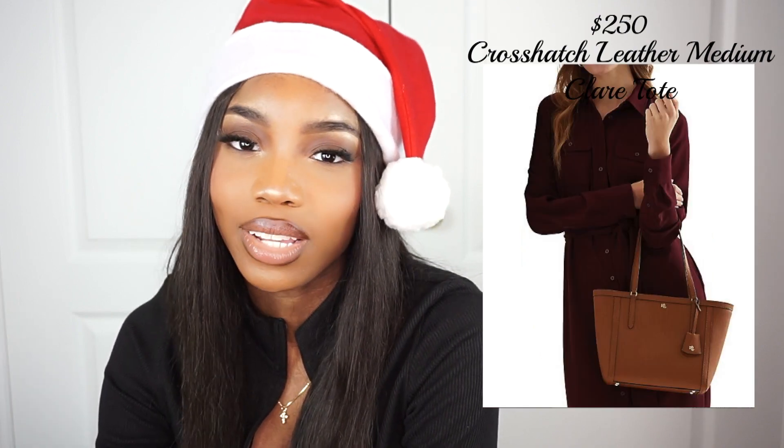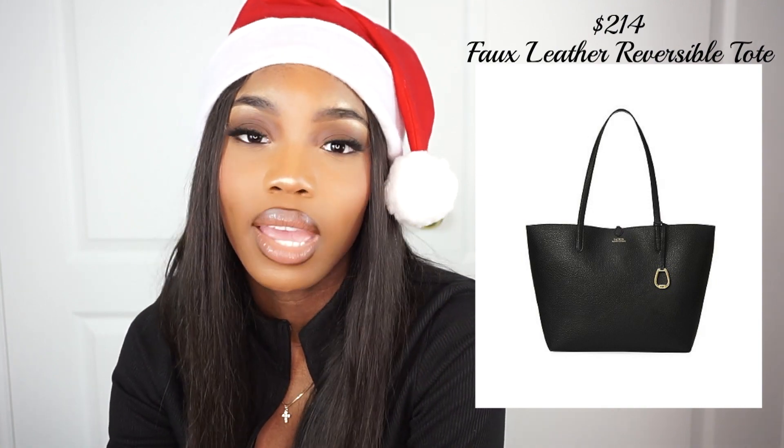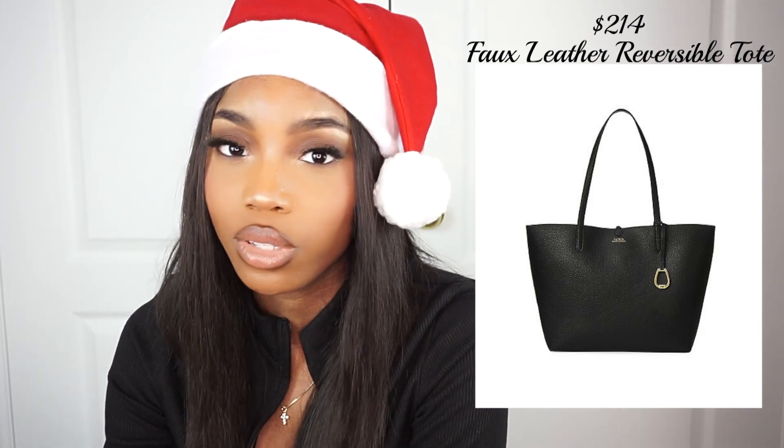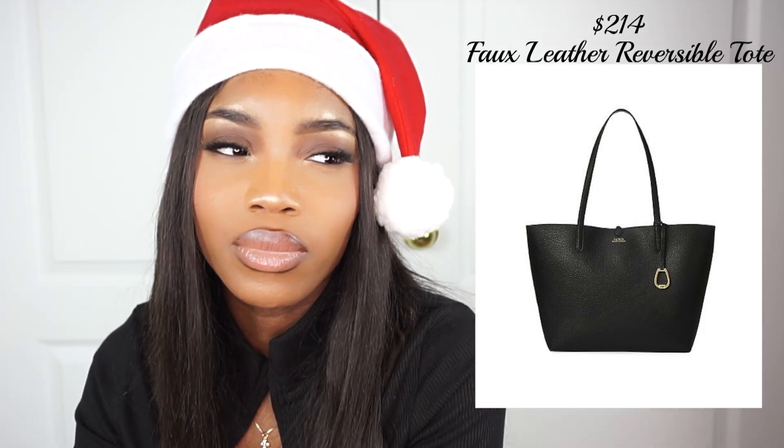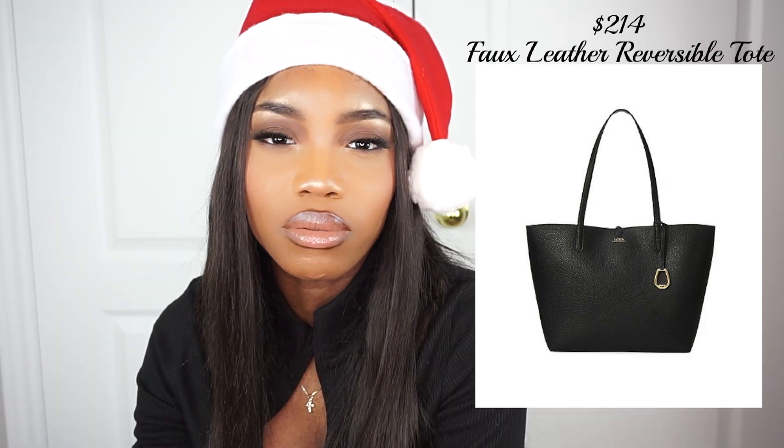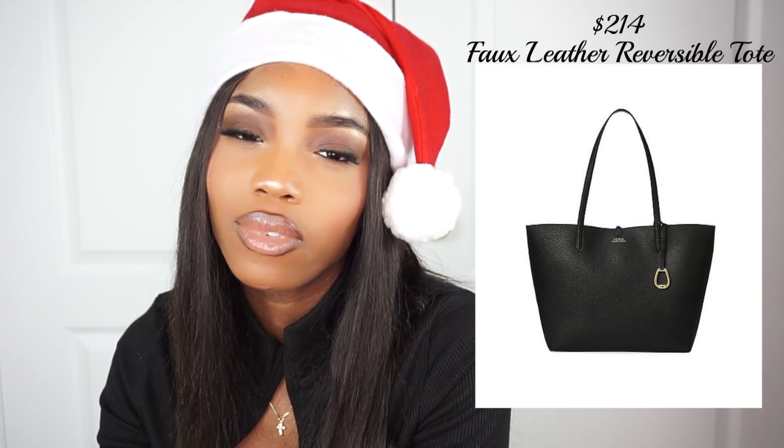For a super clean look, this bag will give you upscale and class. It comes with two handles and a zip closure at the top. There's also a tiny Ralph Lauren logo, golden hardware, and a removable luggage tag. The bag is made of leather and it comes with a dust bag. This beautiful brown shade also comes in black as well. But honestly when I saw the reversible side, I was slightly horrified — so I suggest to keep it like this, for my sake.